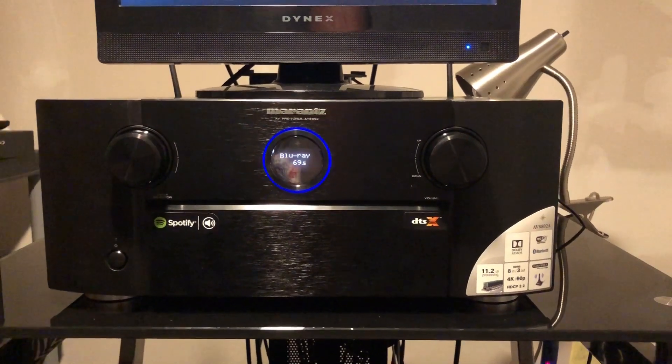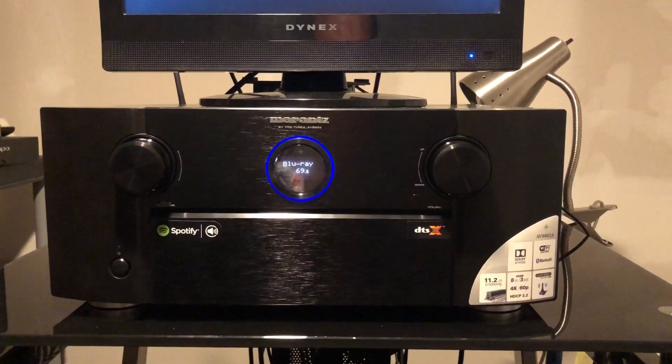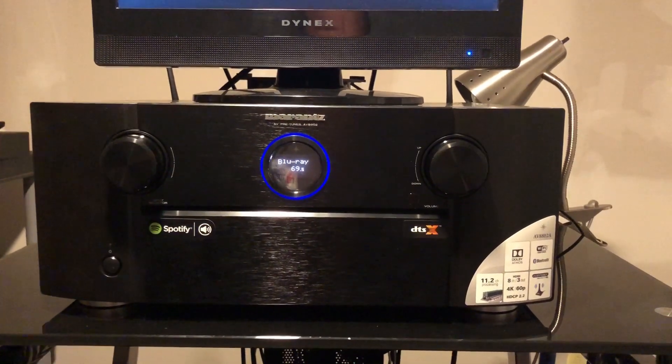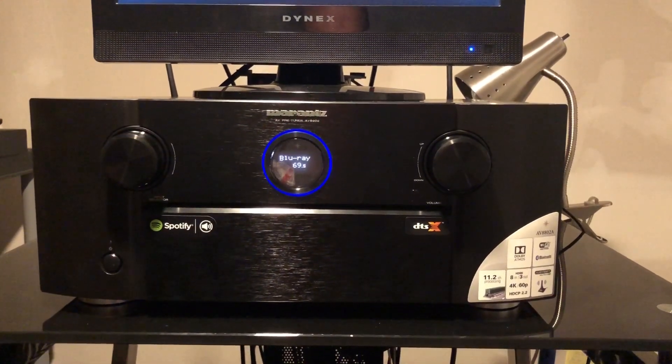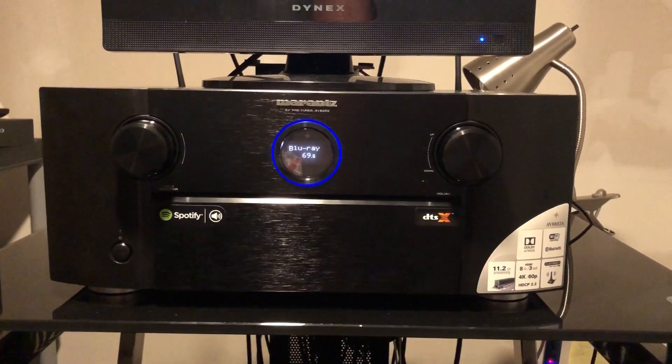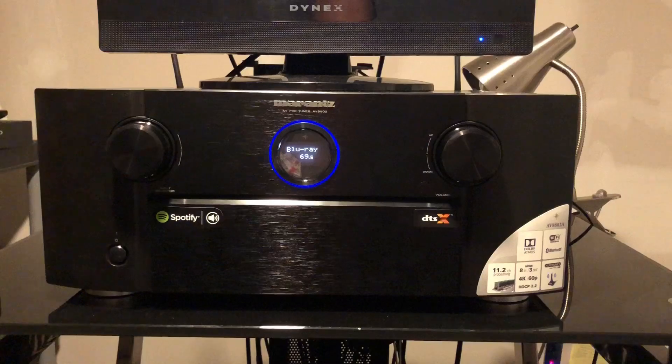I was asked to do a video of my system, its components, and in particular why I chose what I chose. So let me go ahead and get started with that. That is my Marantz AV8802 — I've had it for about six years now.